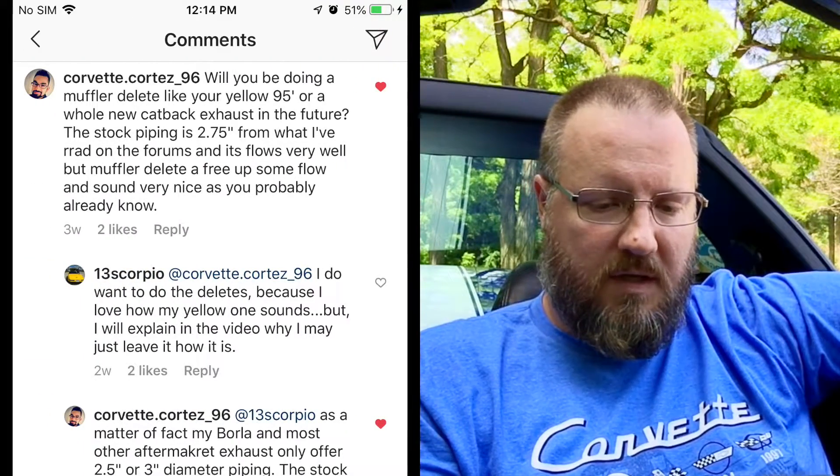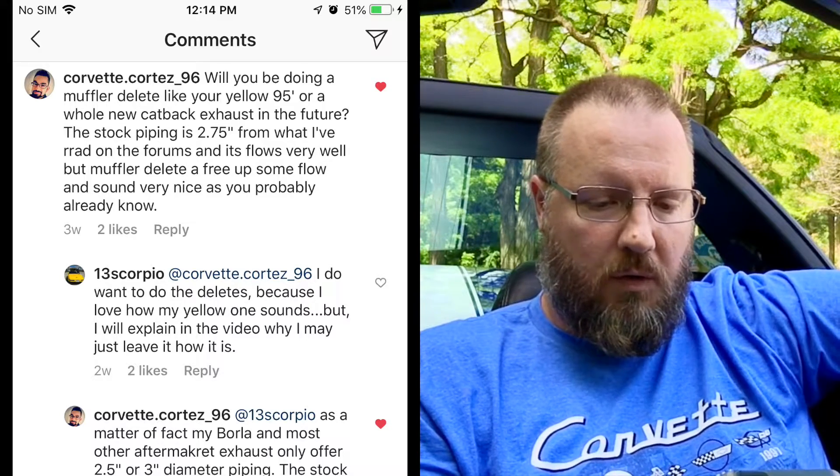Another question from CorvetteCortez96: will you be doing a muffler delete like on your '95, or a whole new cat-back exhaust? Basically it boils down to, I don't know if I'm going to do the muffler delete because I think that would require cutting the stock exhaust off — it doesn't bolt off or anything. I want to keep it as stock as possible. I do think it's too quiet and people would really like it sounding better. Muffler deletes are only about a hundred bucks, whereas a whole cat-back exhaust ranges from $600 to up to about two grand. I haven't fully decided, but I'm definitely going to be doing something with the exhaust one way or the other.